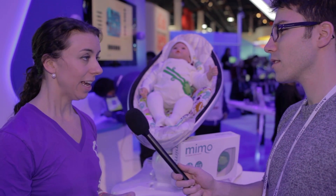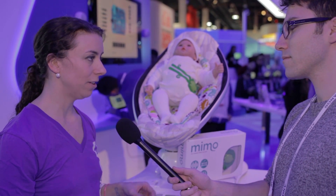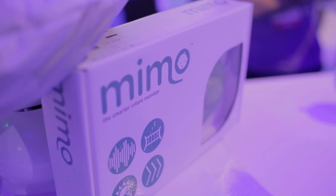What about some future applications? I think there's a lot we can do in terms of feeding, and we're looking at smart baby mobiles, and we're really excited about potty training.